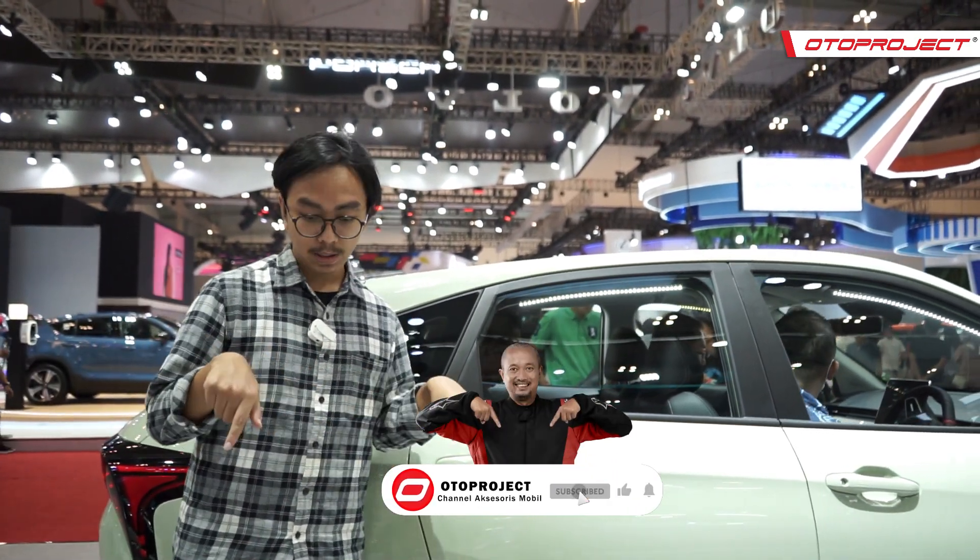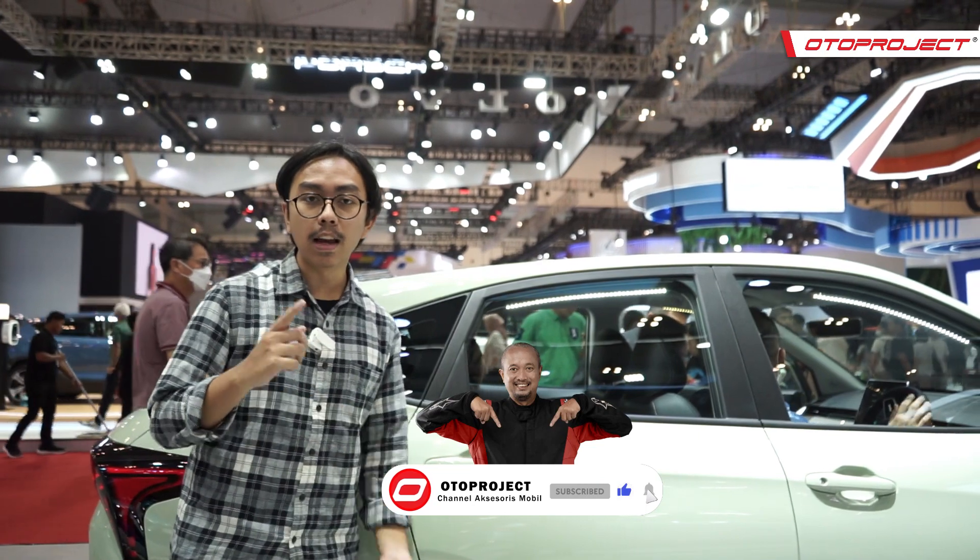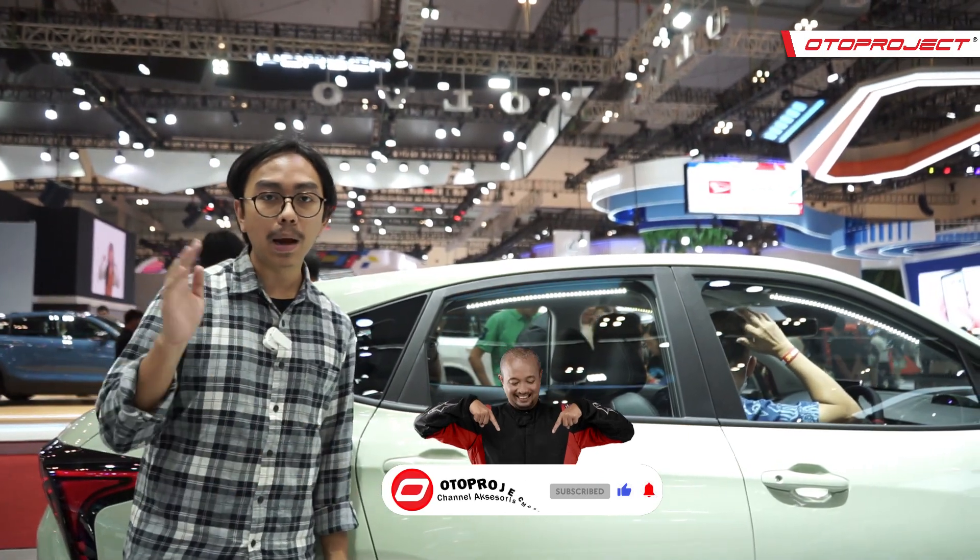Sekian review Netta V dari Auto Project. Sahabat Toto, kalau kalian punya tanggapan tentang mobil ini, boleh tulis di kolom komentar. Dan jangan lupa subscribe channel kita apabila belum. Terima kasih.